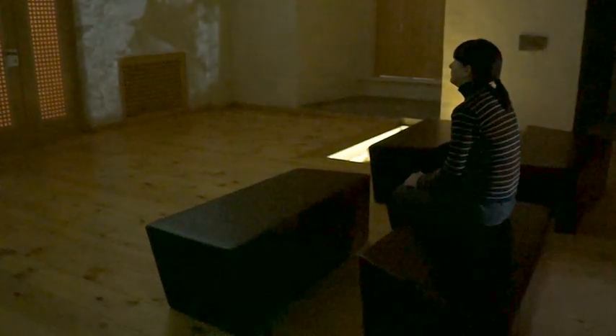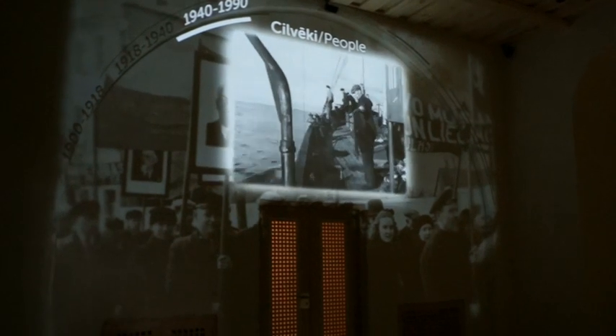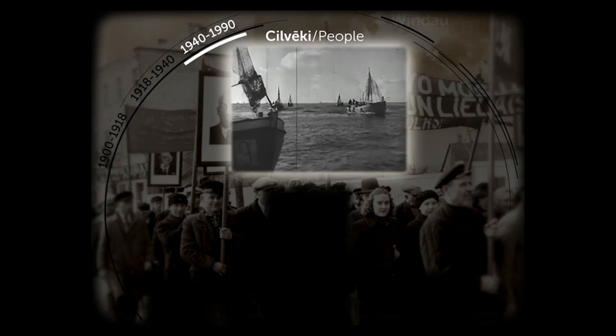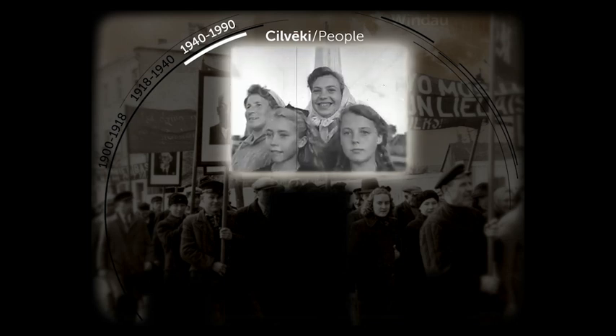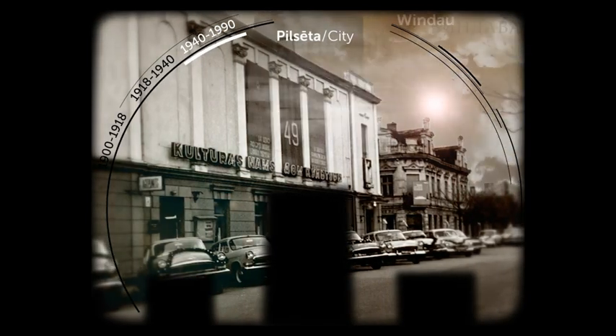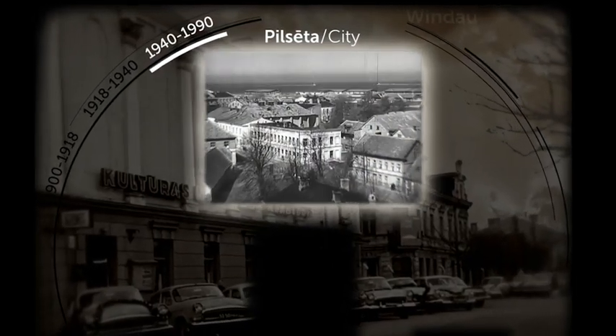The story of Wentzbills City through the 20th century is told by means of projection mapping on one of the inner walls of Wentzbills Castle. Old photos and film chronicles are gathered under three major topics — city, port, and people — which are viewed together in an exciting video performance.